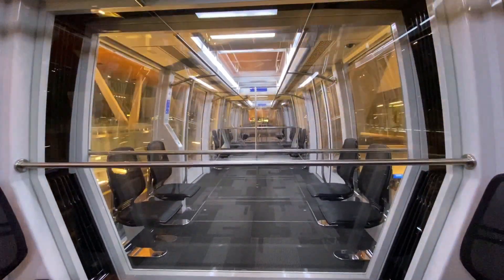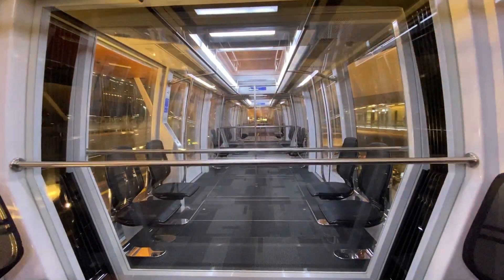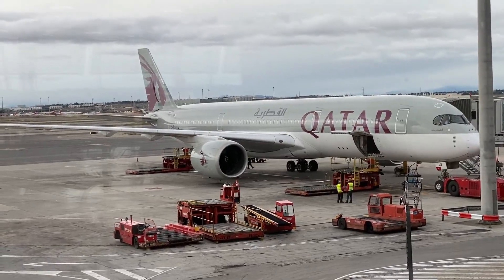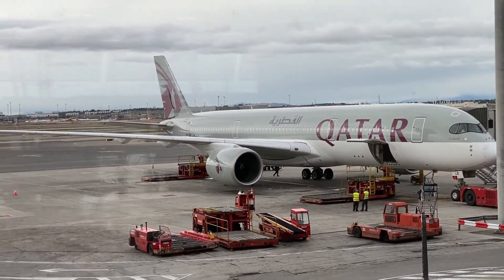If you watched my last Q-suite review, then you'll know that I flew to Qatar aboard the 777-ER. But for tonight's flight back to New York, I'll be traveling aboard the Airbus A350-900.